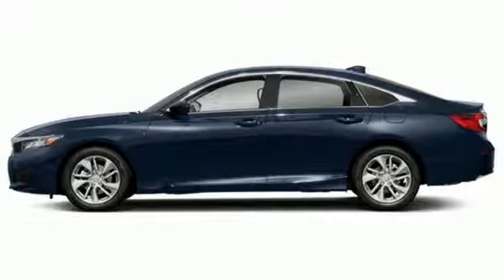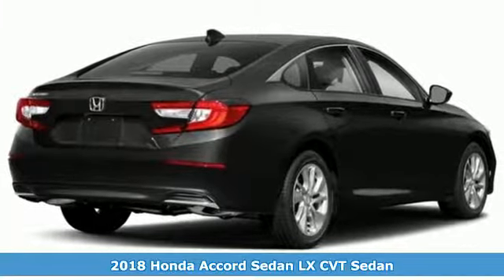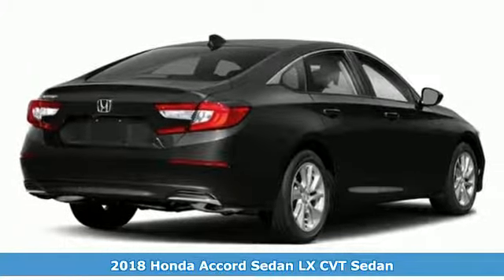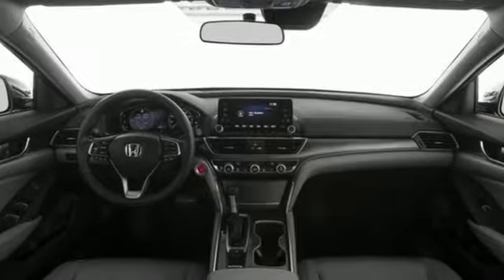It's a 2018 Honda Accord sedan. Year after year the Accord is showered with awards and praise. Take a look and it's easy to see why. Drive it and you'll know why. And get ready for an impressive combination of features.